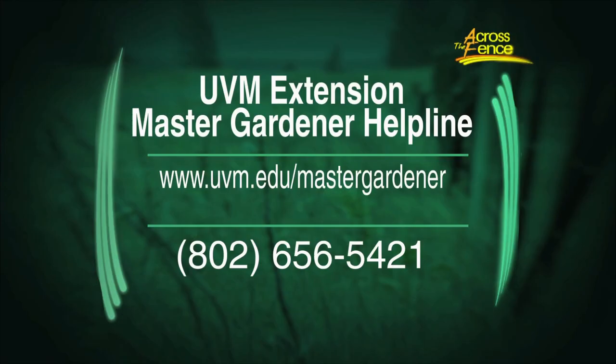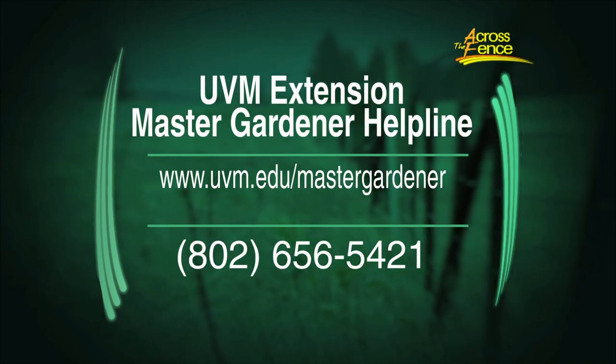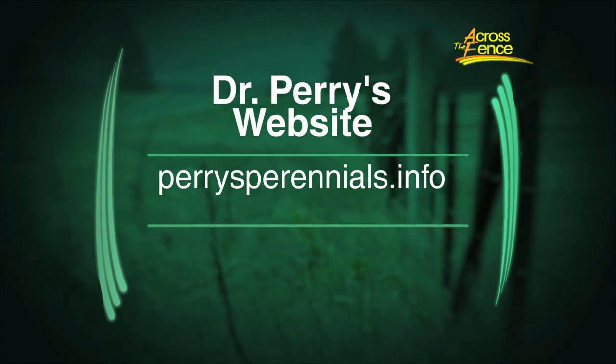We're almost out of time, so if gardeners have questions about slime mold or other issues, they can call the Master Gardener helpline at 656-5421, or visit the website. Leonard, your website Perry's Perennials — perrysperennials.info — also has up-to-date articles about flowers, gardens, and upcoming tours. Thank you both for coming in. Good luck with your gardens. Leonard Perry and Anne Hazelrich from UVM Extension — thank you so much for joining us on Across the Fence. I'm Fran Stoddard.